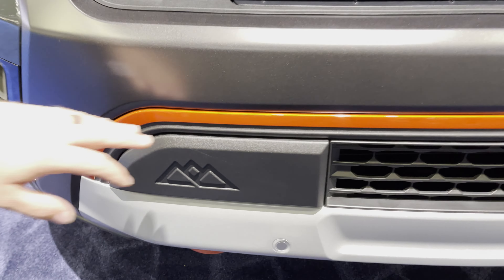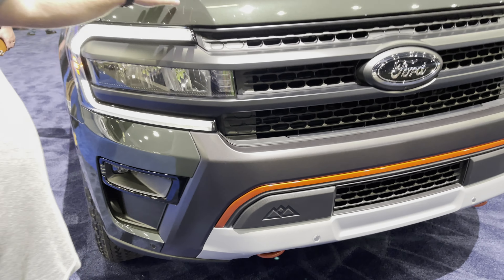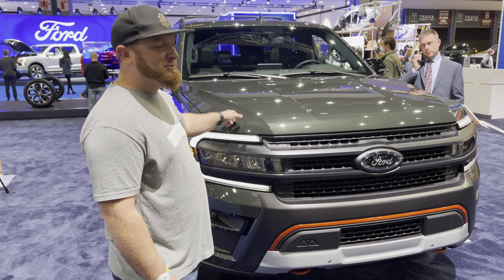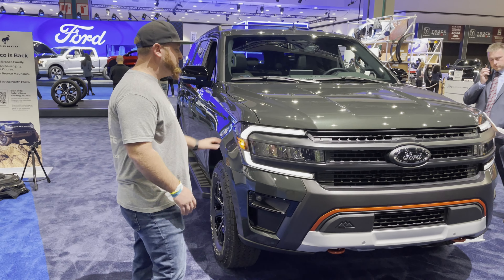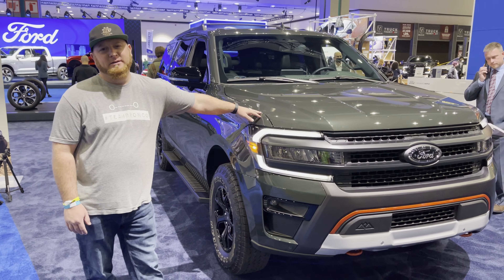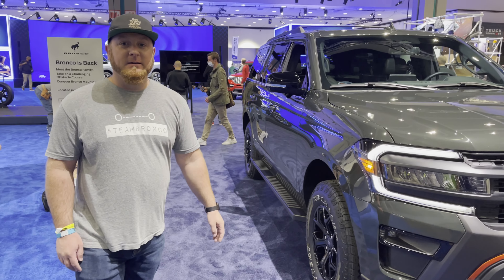With the Timberline package you get a lot of extra goodies. In particular, Cory loves this orange trim everywhere — yes, give me orange accents! You also get this beautiful green color. Huge fan of green on cars — please, Ford, bring more green to vehicles.